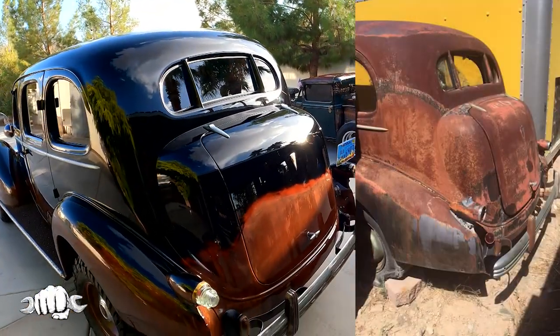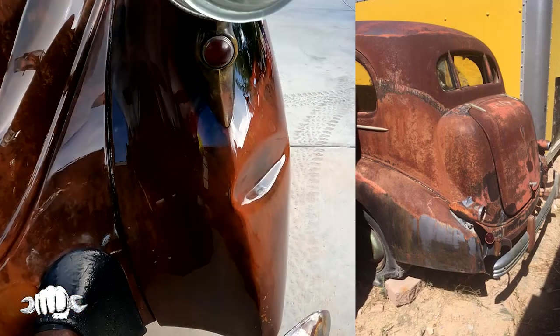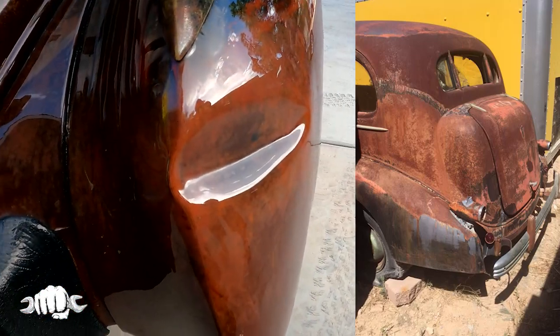There are dents and dings, but this is all original. Why take them out? Those are her life. That's her life story.